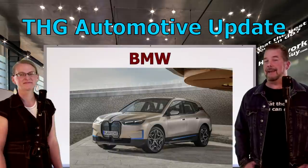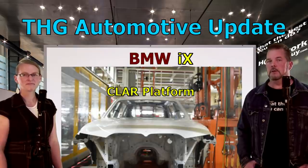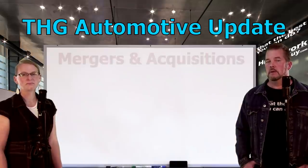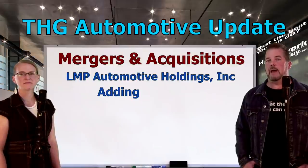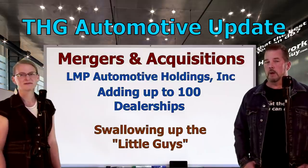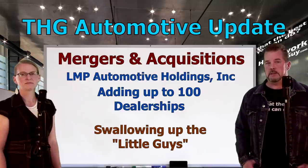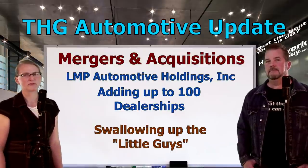BMW is also putting out an iX electric crossover, which will sit on their new updated CLAR platform — something BMW is really proud of and expected to be the future of all BMW vehicles for years to come. News of more mergers and acquisitions continues as LMP Automotive Holdings Inc. announces they will add as many as 100 dealerships to its portfolio by the end of next year. They grabbed up six more in recent weeks. CEO Samr Tofik says the company will continue acceleration of the growth strategy. Watch the little guys in the car business continue to get swallowed up — I don't think there's any industry that that helps make better.